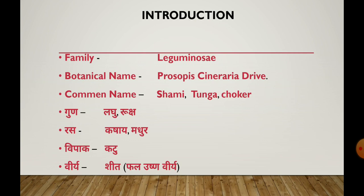Its family is Laguminesi and its botanical name is Proserpice Cineraria. The common name is called the Sammy Plant — also called Sammy, some call it Tunga, some call it Chokar.